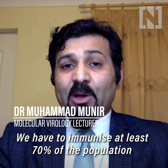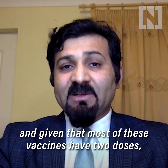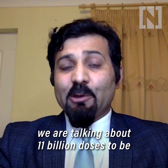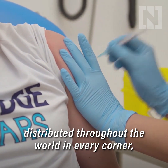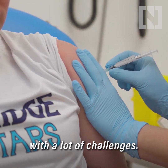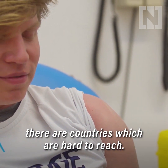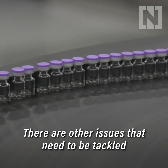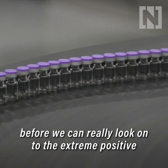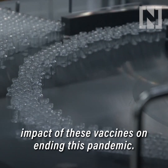We have to immunise at least 70% of the population. And given that most of these vaccines have two doses, we are talking about 11 billion doses to be distributed throughout the world in every corner, with a lot of challenges. There are countries which are politically unstable, countries that are hard to reach, and other issues that need to be tackled before we can really look at the extreme positive impact of these vaccines on ending this pandemic.